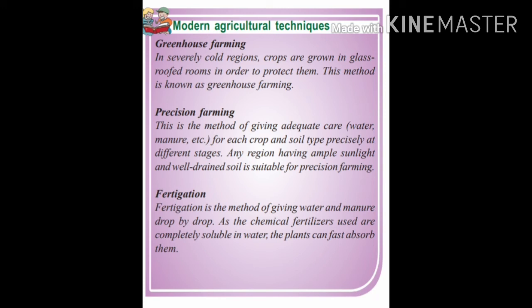Fertigation is a method of giving water and manure drop by drop. As the chemical fertilizers used are completely soluble in water, the plants can fast absorb them.